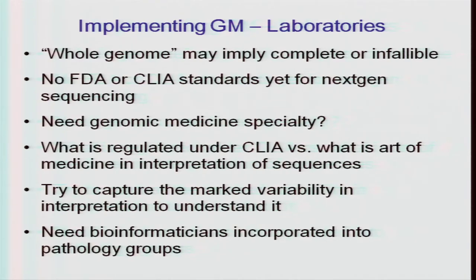Whole genome sequencing is potentially a concern — it may imply the test is complete or infallible, and we need to be aware of that. There aren't any FDA or CLIA standards yet for next-gen sequencing. Do we need a genomic medicine specialty? That's an interesting thought worth pursuing. What's regulated under CLIA versus what is the art of medicine in interpreting sequences is an important point. There's marked variability in interpretation — when you send out BAM files, people interpret variants very differently. We need bioinformaticians incorporated into pathology groups doing this kind of work.